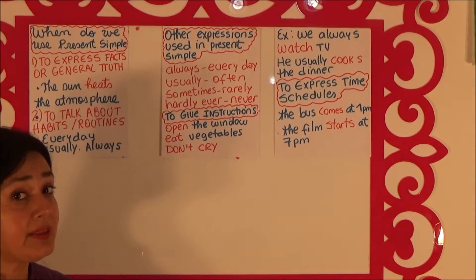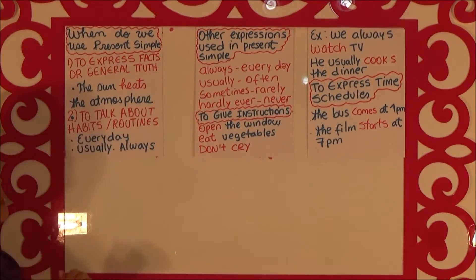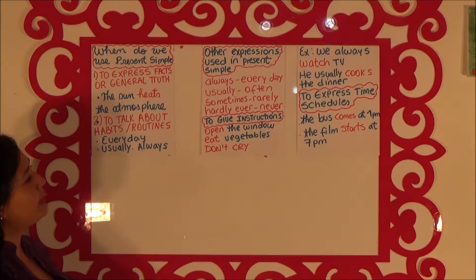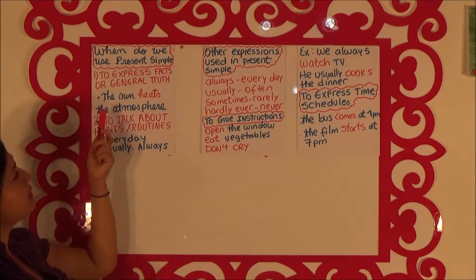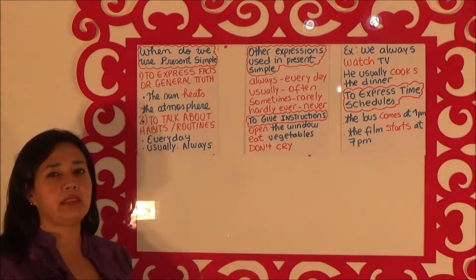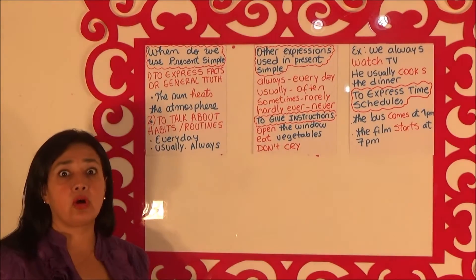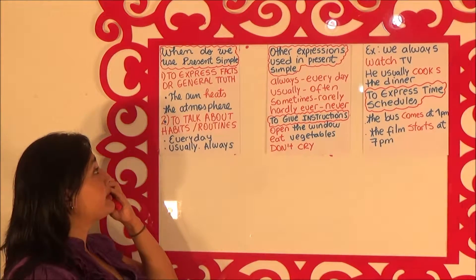The topic is Present Simple Tense and today I want to check with you when do we use the Present Simple. We use the Present Simple to express facts or general truths — when it's something that is a generality, something that is historical, a scientific fact.